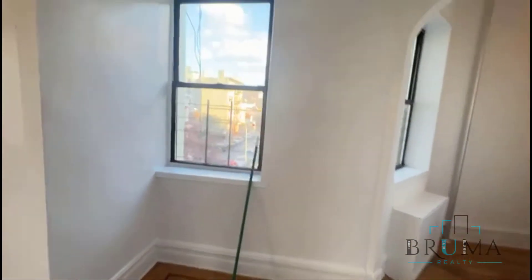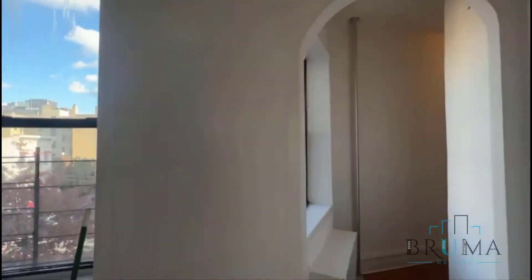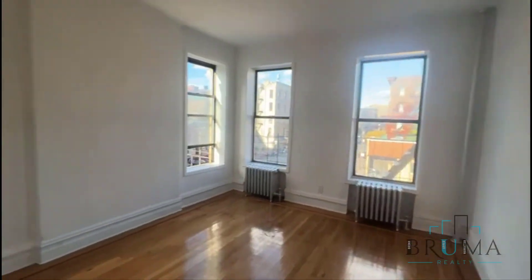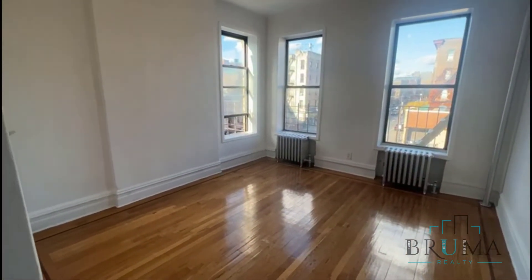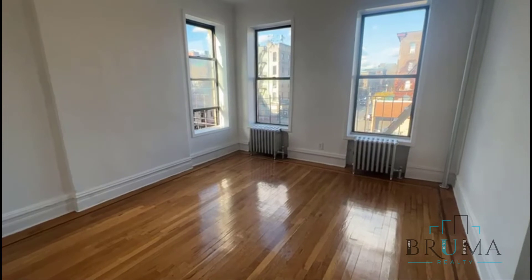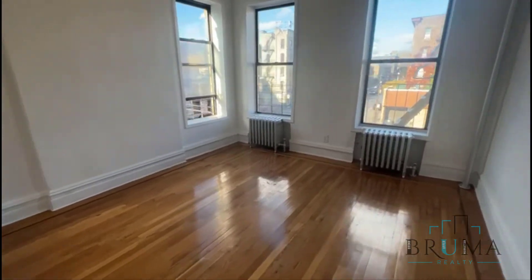Lots of light in here facing Melrose. Lots of windows in this studio so you can get a lot of light in here. This is the living space — three big windows. It's a corner unit so you have windows on both sides.